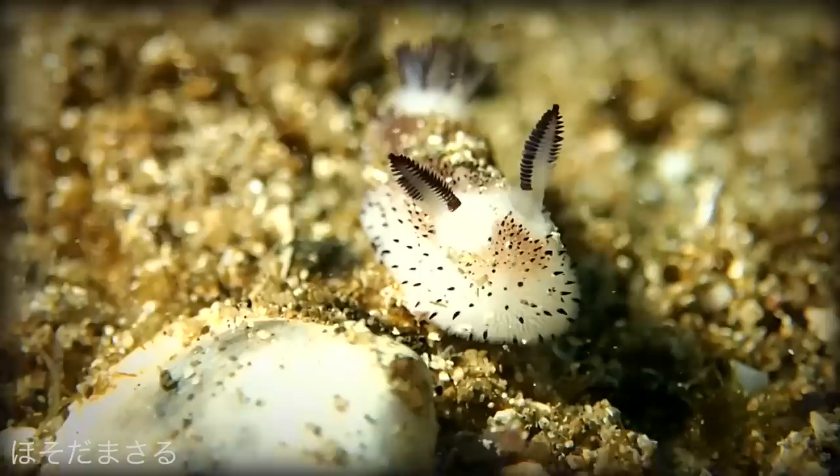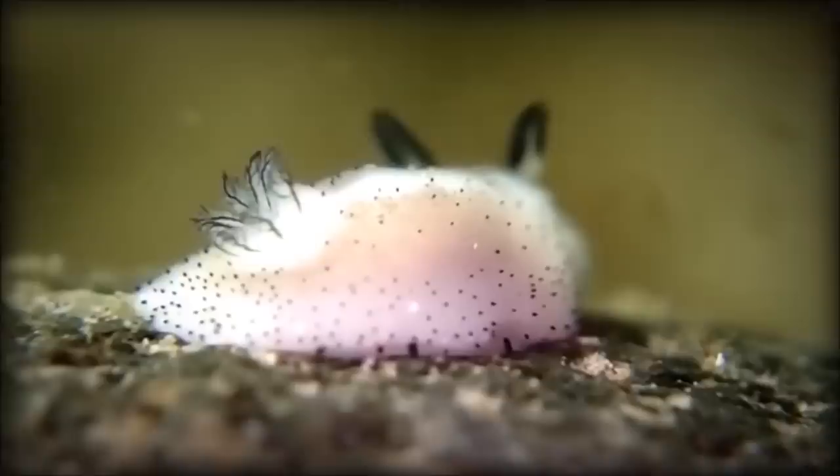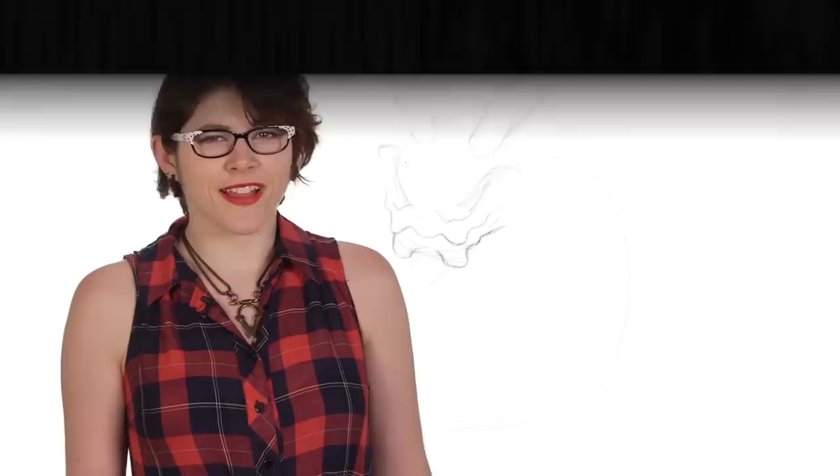This sea slug is only 2.5 centimeters long. Those long pointy ear-looking things are actually sensory organs called rhinophores, which detect chemicals in the water that help the sea bunny find food and mates. The tail-looking things on their behinds are actually their gills. And although it may look cute, the sea bunny is highly toxic. It steals its toxins from the food it eats, in particular its favorite diet: sponges.